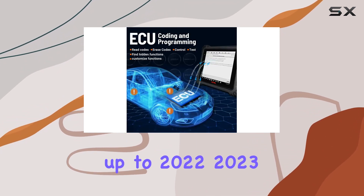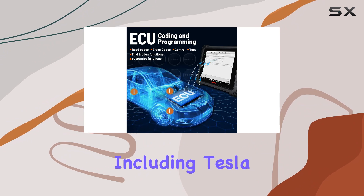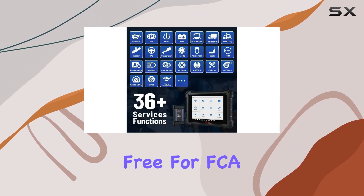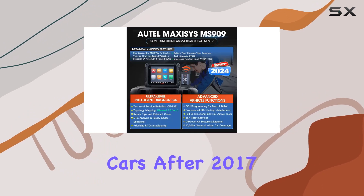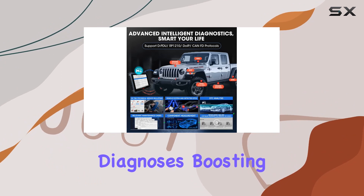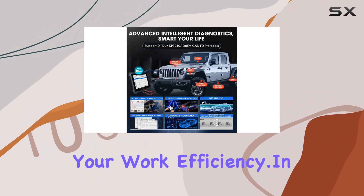Vehicle coverage includes Tesla and McLaren. FCA AutoAuth access is now free for FCA cars after 2017. The VG guided function provides a step-by-step guide for complex diagnoses, boosting your work efficiency.